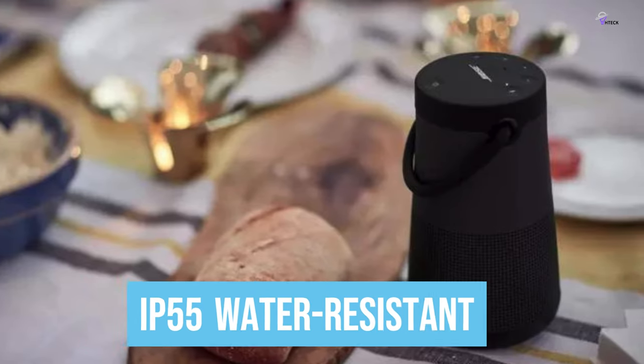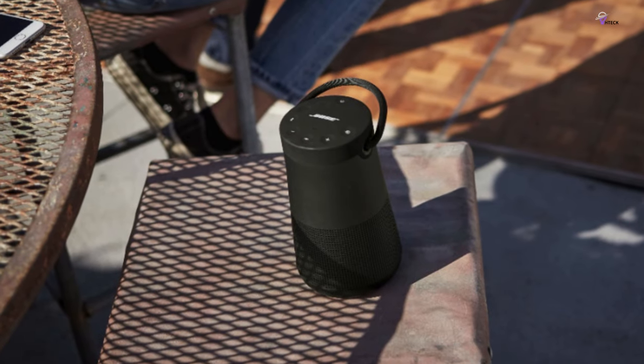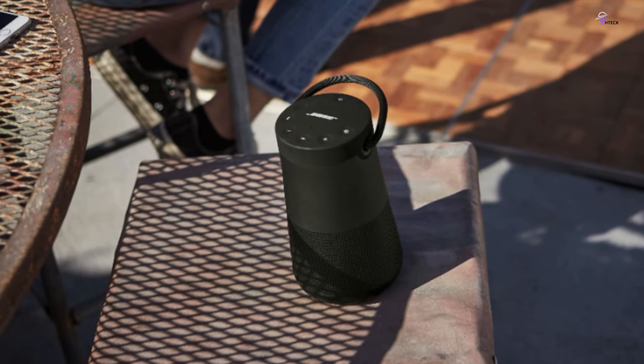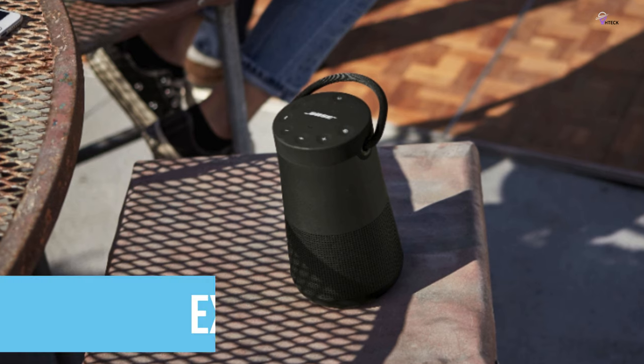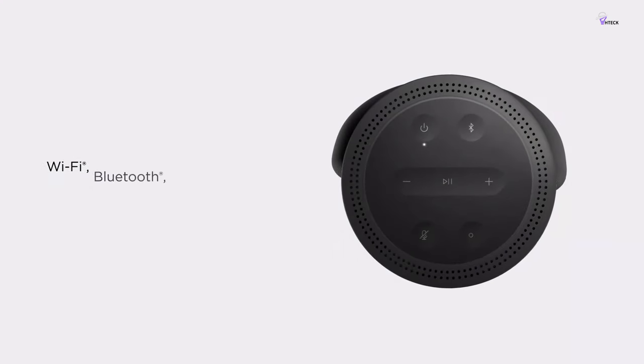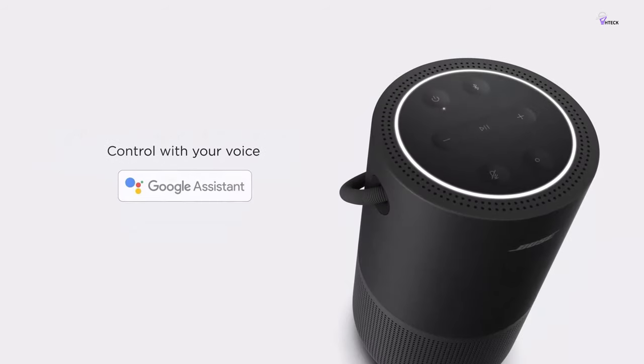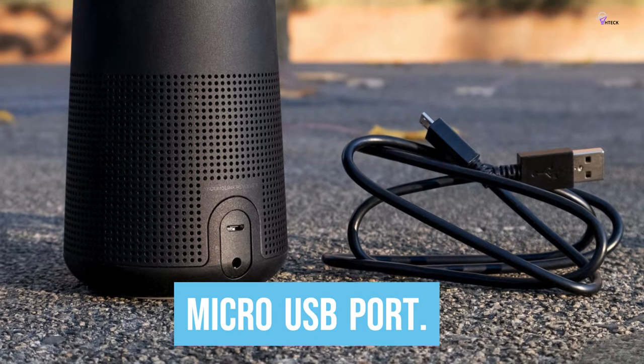The speaker is IP55 water resistant, which means it can be splashed repeatedly without the risk of damage. This feature, coupled with the speaker's padded handle and extended 17-hour battery life, make it the ideal device to take with you on an all-day trip to the park, beach, or on a hike. Charging is easy via the micro-USB port.